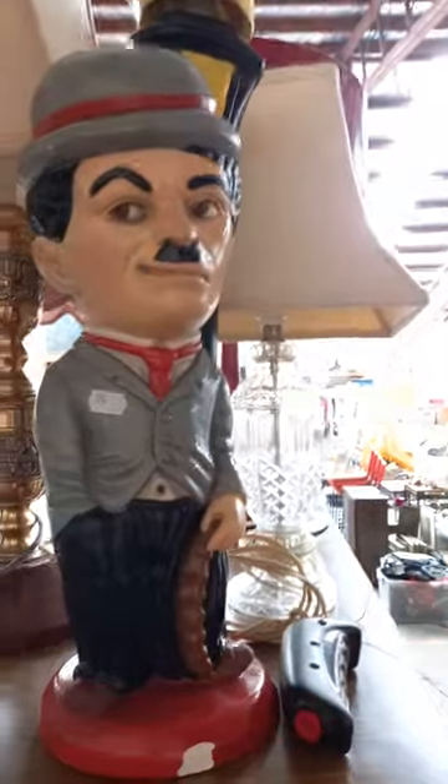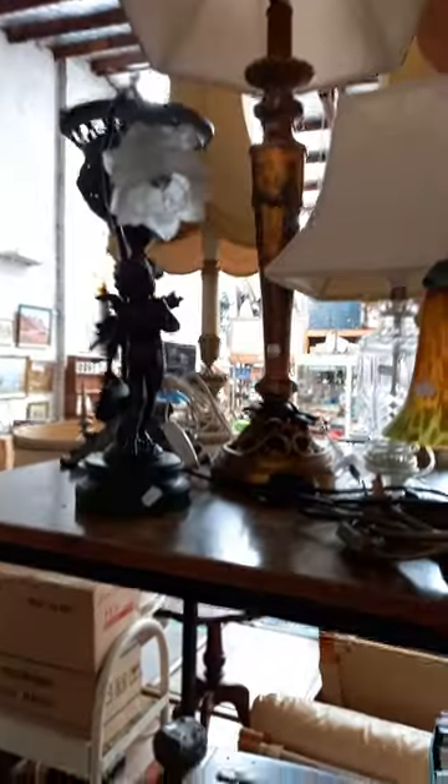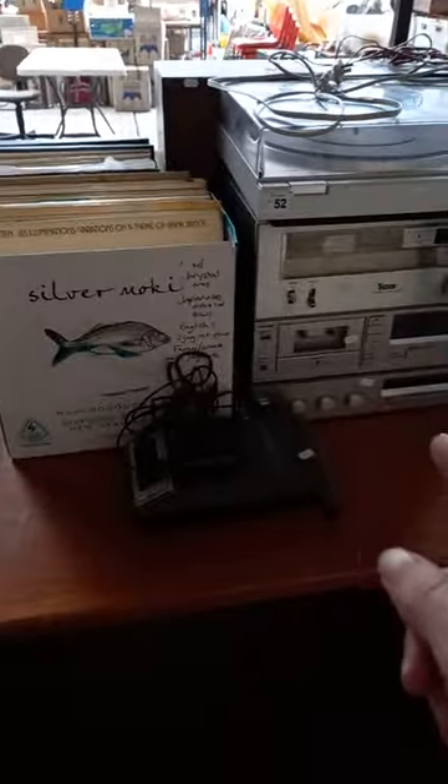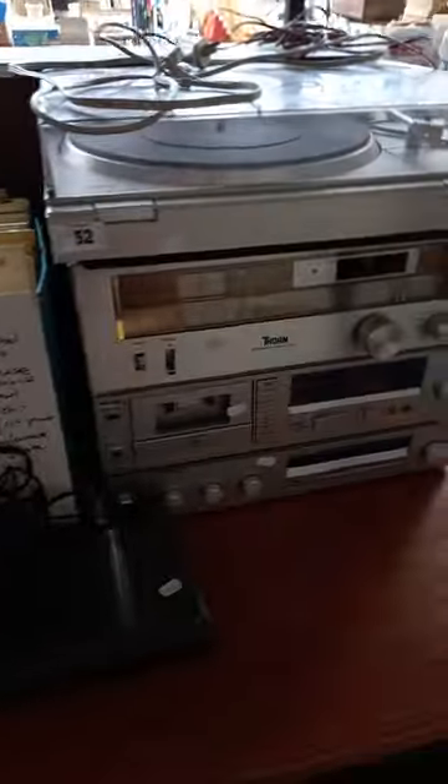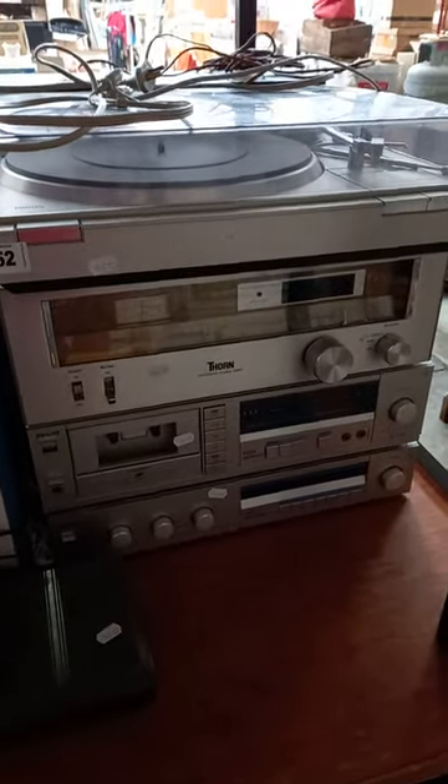Including this guy — a little bit of a chip out of the base but he's still got his mustache intact. Some nice lamps in amongst here, it's a nice group lot. This is a good lot of stereo gear plus some records — a nice little Philips 1980s system with an added Thorn amplifier or tuner in amongst.